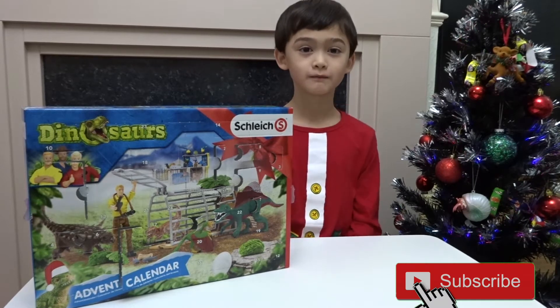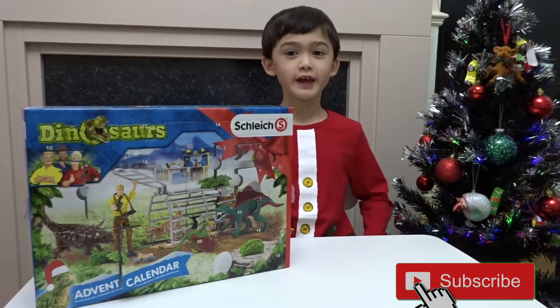Hello Bruce! Hello! What day of the Advent Calendar is it today? Day 12!